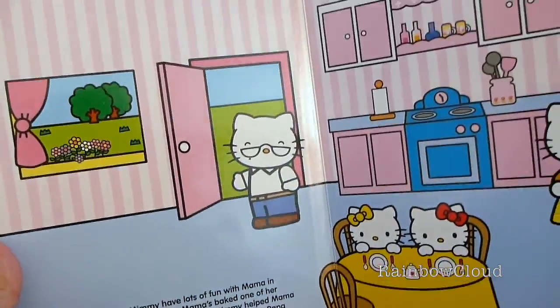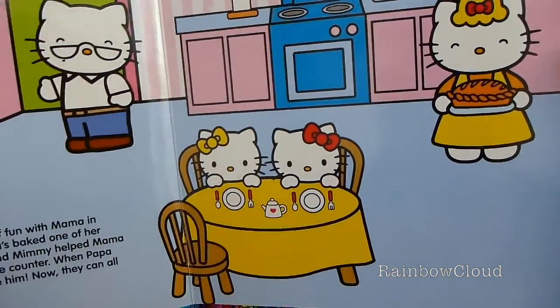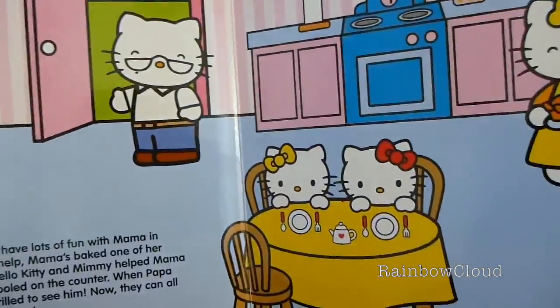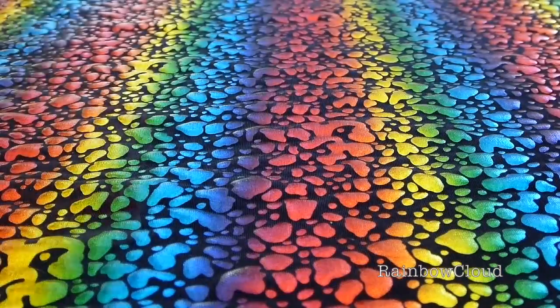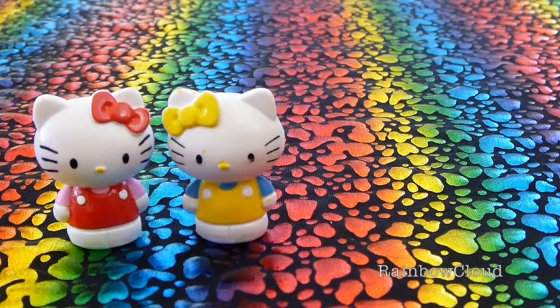First up we have Hello Kitty and her family. So we'll check out those figurines in a moment. Introducing Hello Kitty — she is very happy and cheerful with a heart of gold. How cute is she? This is Mimi White, Hello Kitty's sister and best friend.